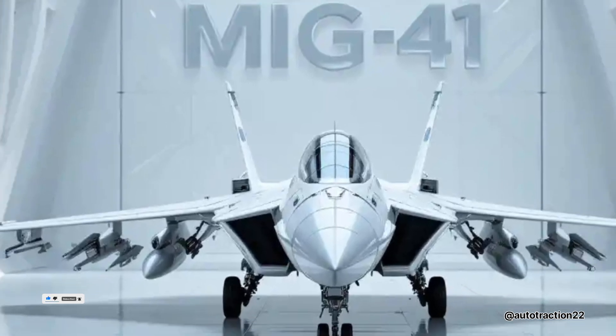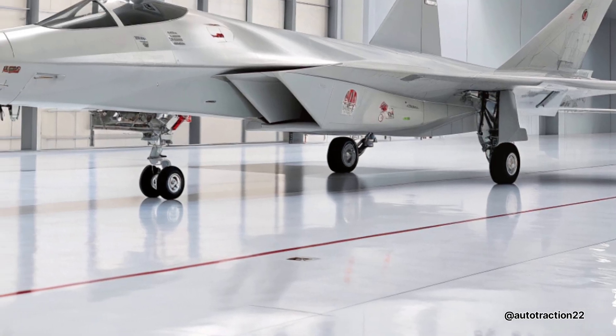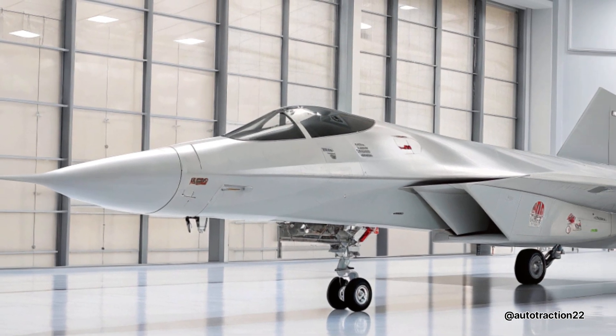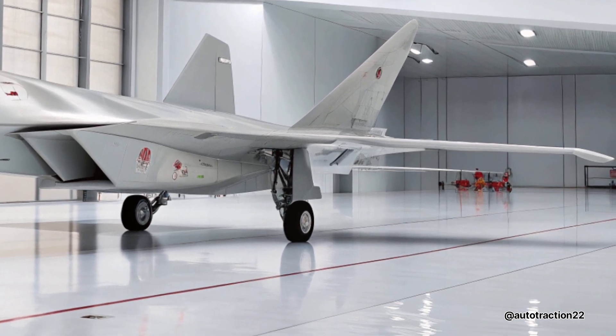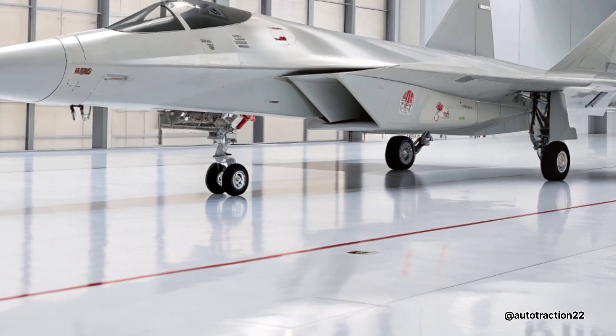The F-41 blends high-speed performance, advanced avionics, and aggressive combat design. While it draws inspiration from earlier MiG platforms, the F-41 represents a leap forward in maneuverability, situational awareness, and multi-role capability — engineered for both air dominance and strike missions.